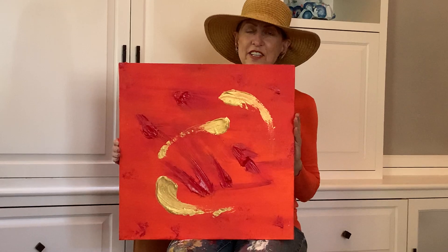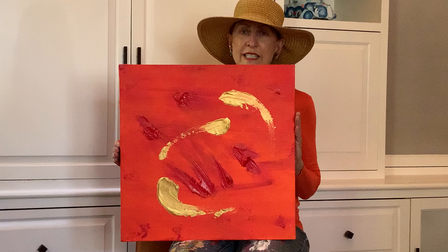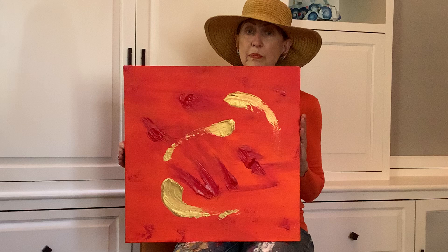Hi, this is Tiffany of T. Birch Studio. This small painting has a lot of pure pigment. It is titled The Comet. I use practically pure pigment with very little water on all my paintings.